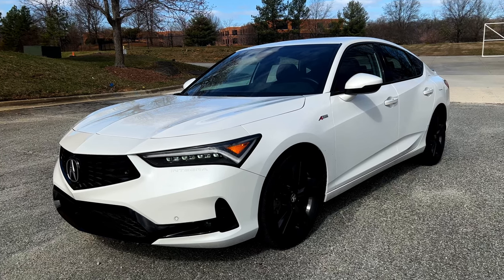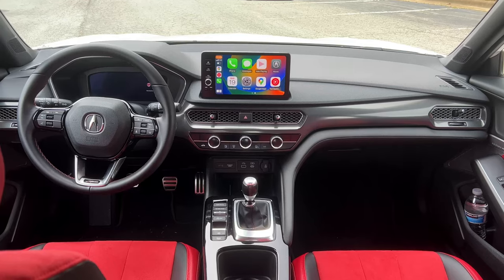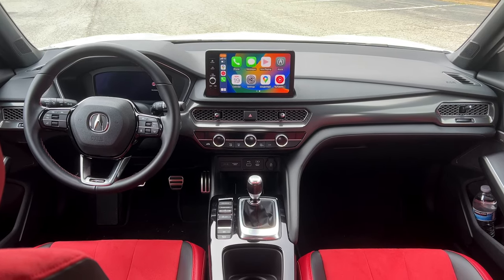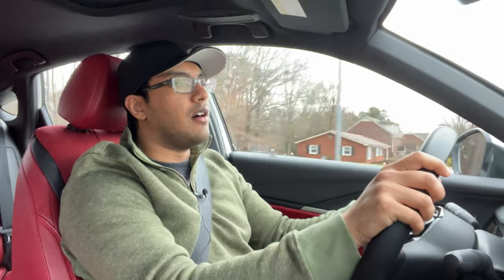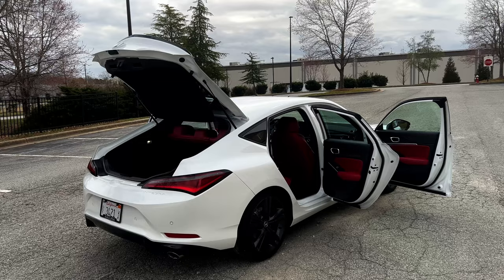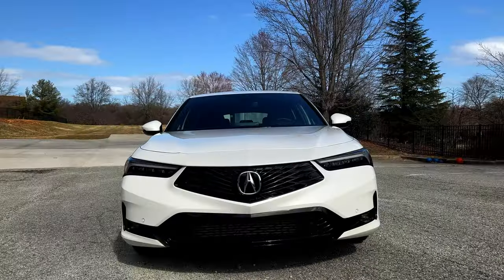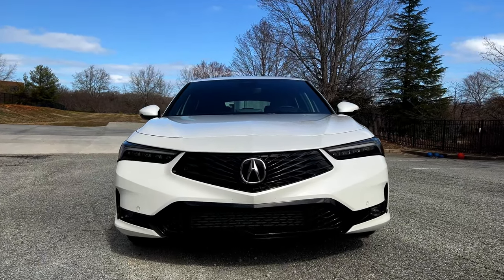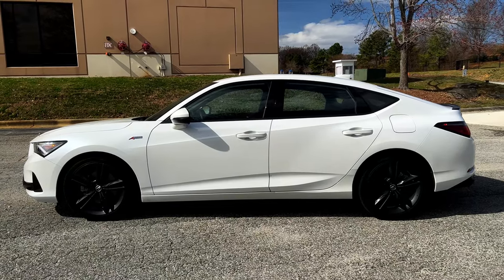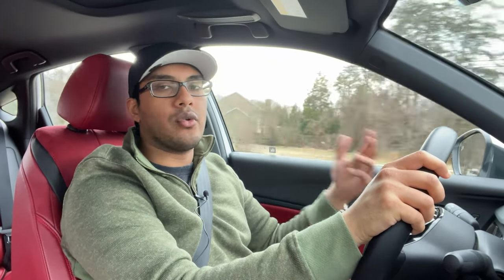Welcome, friends, to the 2023 Acura Integra A-Spec Technology Review. This is the 6-speed manual transmission model. I'm going to be covering a lot of topics in this video. We'll talk about the exterior, then get into the drive, the interior, the features, and finally I'll end off with some of the more financial things regarding this car, and we can also conclude.